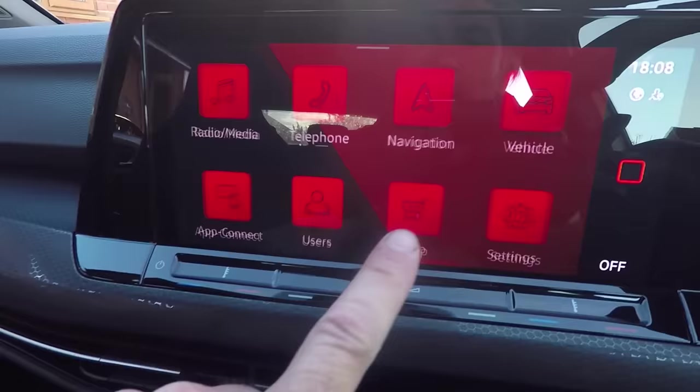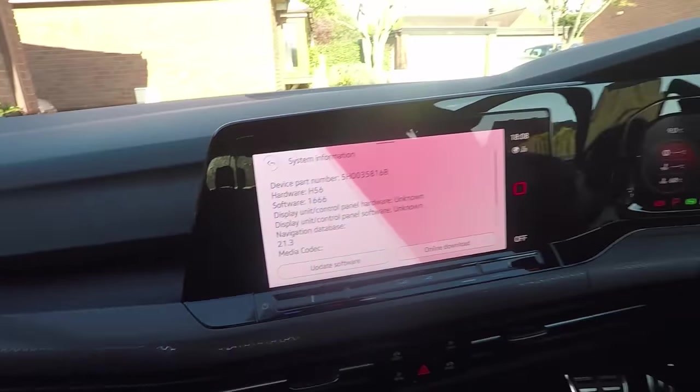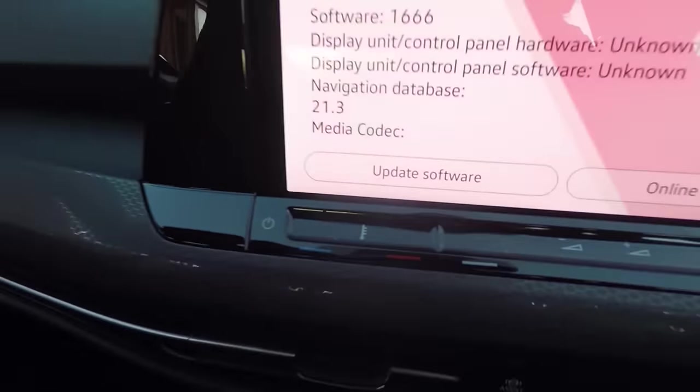At number eight: make sure you've got the latest software version for the infotainment system, as this is crucial to it working smoothly. Click Settings then System Information to check — I'm on version 1.6.6.6, but I gather version 1.6.6.8 is much better. Don't bother pressing 'Update Software Version' as that doesn't work. Book yourself in at the dealer, get a courtesy car, and get them to do the update — you'll end up with a car that works as you'd expect a Volkswagen to.